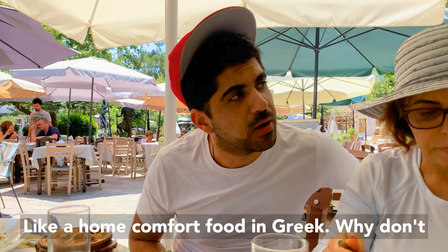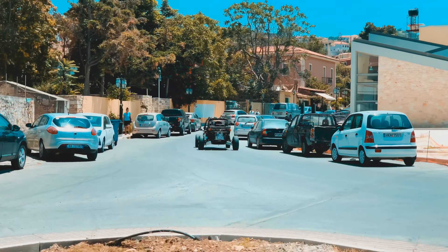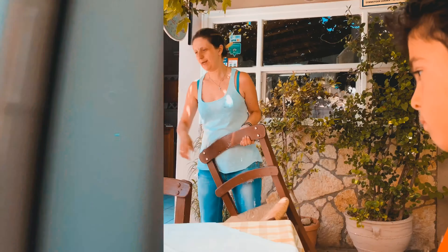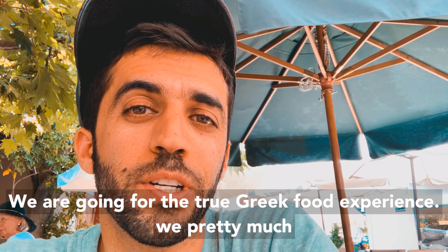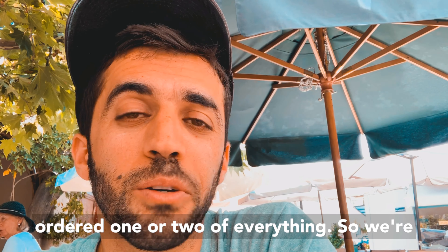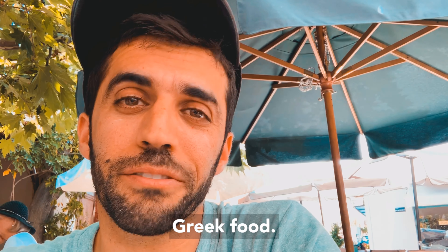We are going for the true Greek food experience. We pretty much ordered one or two of everything, so we're going to try it out family style and try all the Greek food.